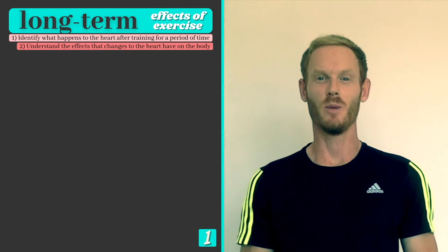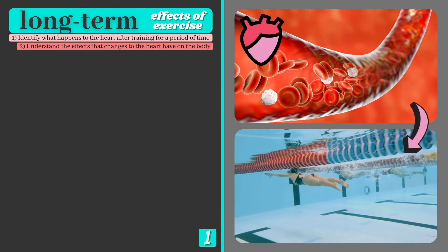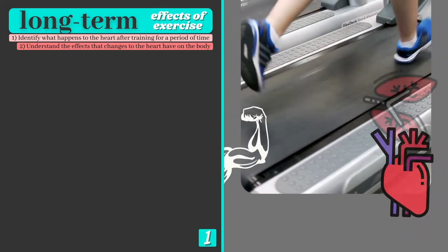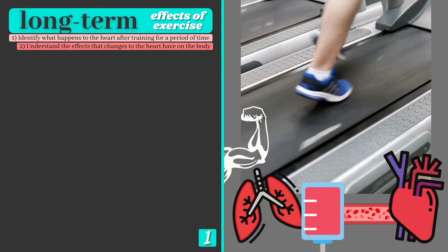We're all aware that sustained exercise leads to an improvement in fitness. When we exercise regularly we put stress on the systems, forcing them to adapt over time. This enables our body to perform its functions more efficiently, leading to improvements in fitness and athletic performance. So what are the physiological changes that occur as a result of training, and how do they influence fitness?